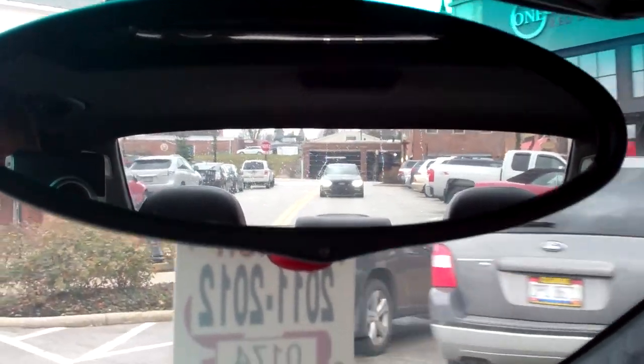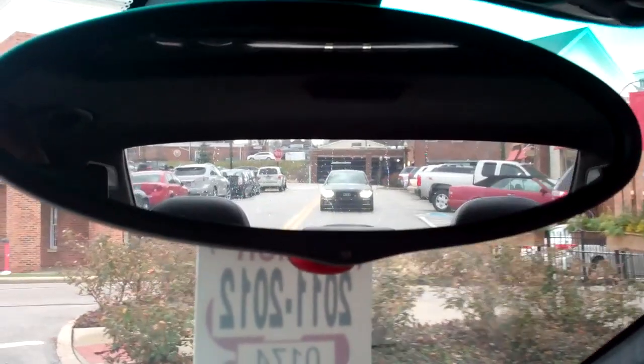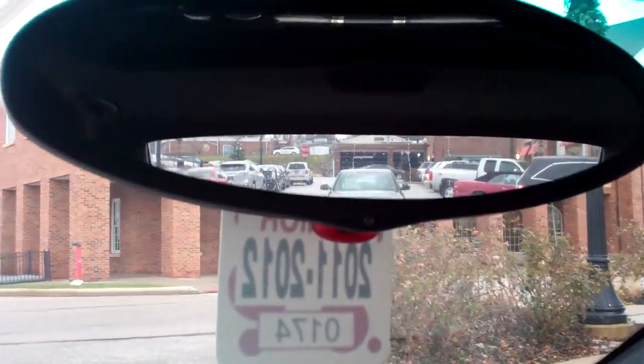Hey guys, welcome to the vlog. We've got a brand new S4 behind us. It's all blacked out. It looks pretty cool.